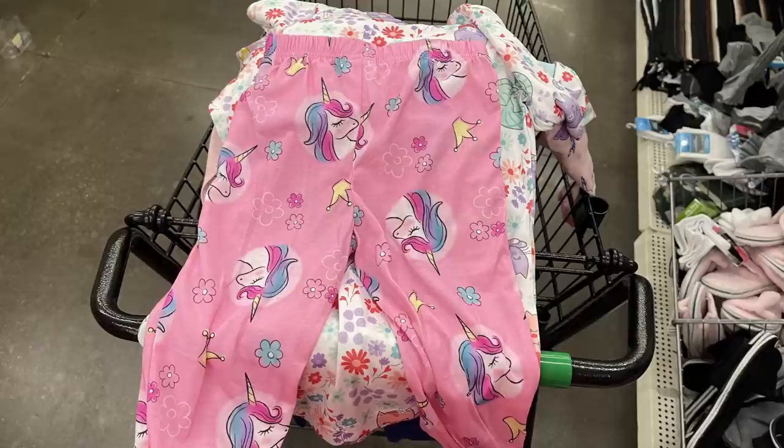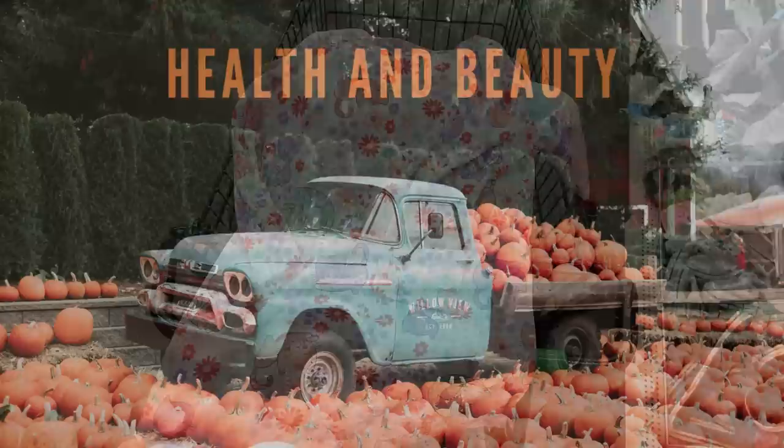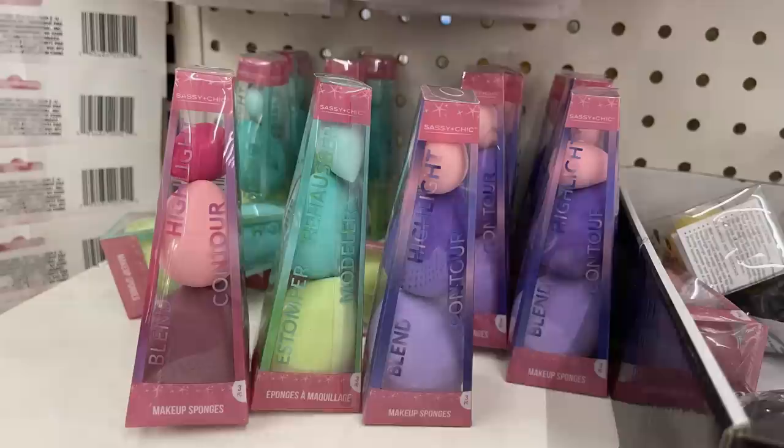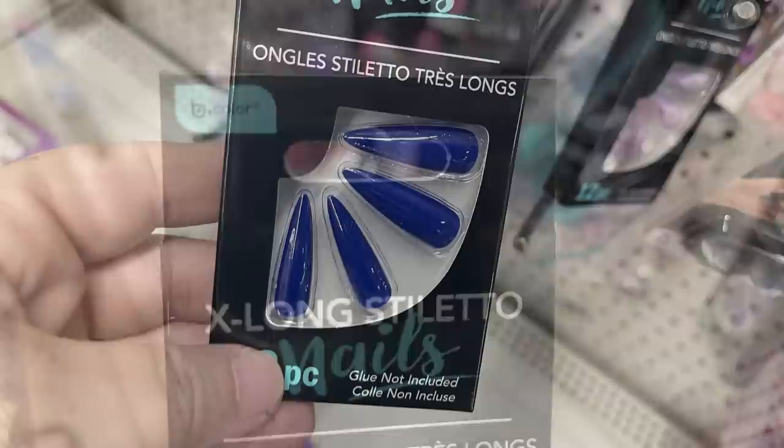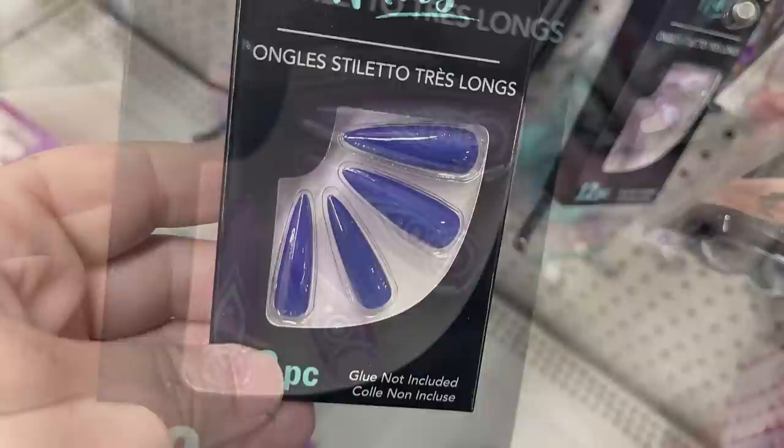Now for health and beauty — starting with cosmetics. They had towers of beauty blenders in pink, green, or purple. The B Color extra-long stiletto nails say glue is not included — you'll have to purchase the glue separately. There's also a purple packet with a mandala design.